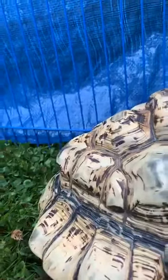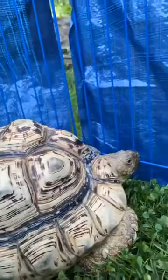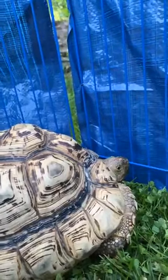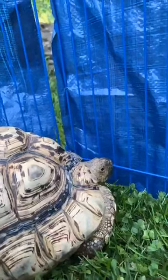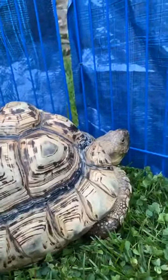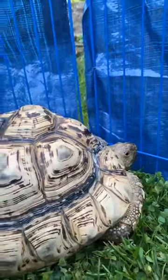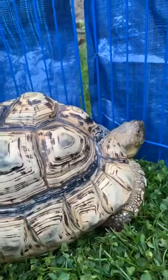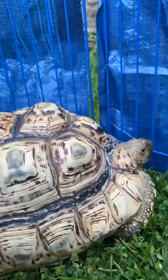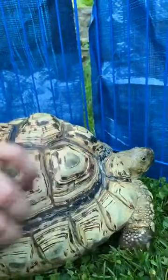She sometimes likes to get it itched and she'll wiggle her butt. People want to know how they can feel through their shell, because the shell is keratin — the same thing your hair and fingernails are made of. When you get your hair cut, your hair can't feel that, but you can sense when somebody is touching your hair because of what it's attached to. It's the same with turtles: the shell itself cannot feel, but because it's attached to their body, their body can sense when you touch it. So they really do like to get a little scratch every now and then — they'll even lean into it.